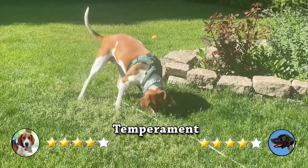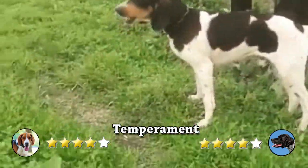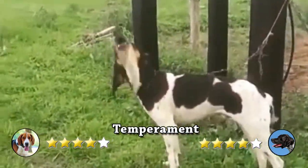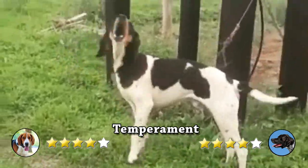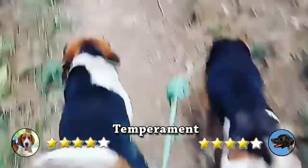Temperament. The American Foxhound excels at hunting and chasing. After all, they have been bred to spend hours doing so. In the absence of a day-long hunt, keeping this energetic breed happy usually requires at least an hour or two of stimulating exercise each day.